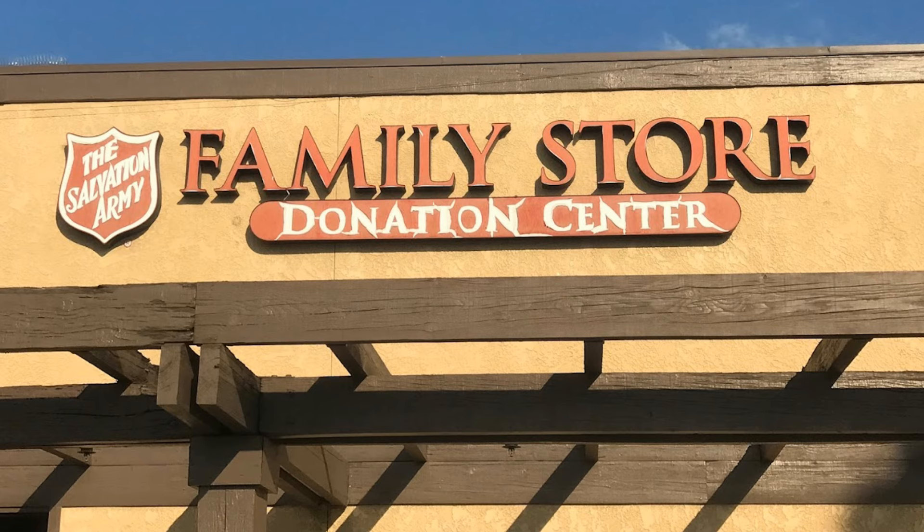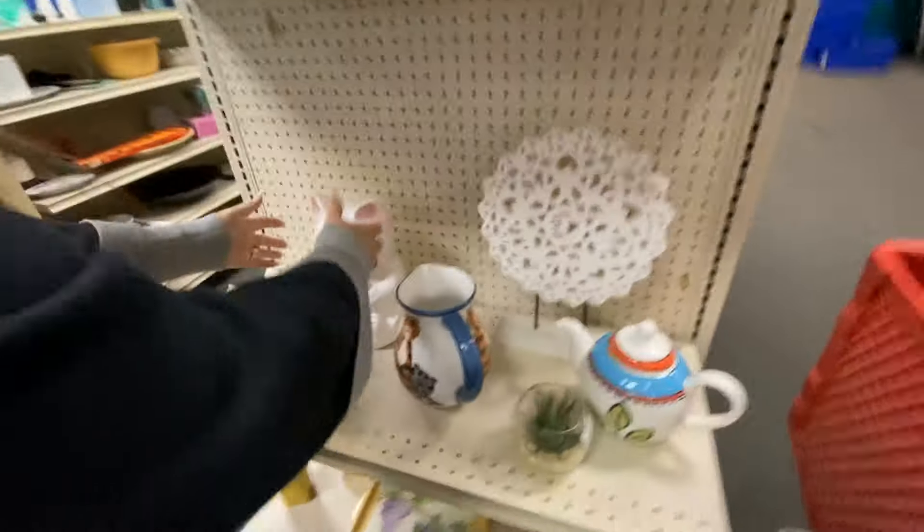We've now moved on to the Salvation Army in Clovis, California, and look — more kitty stuff!